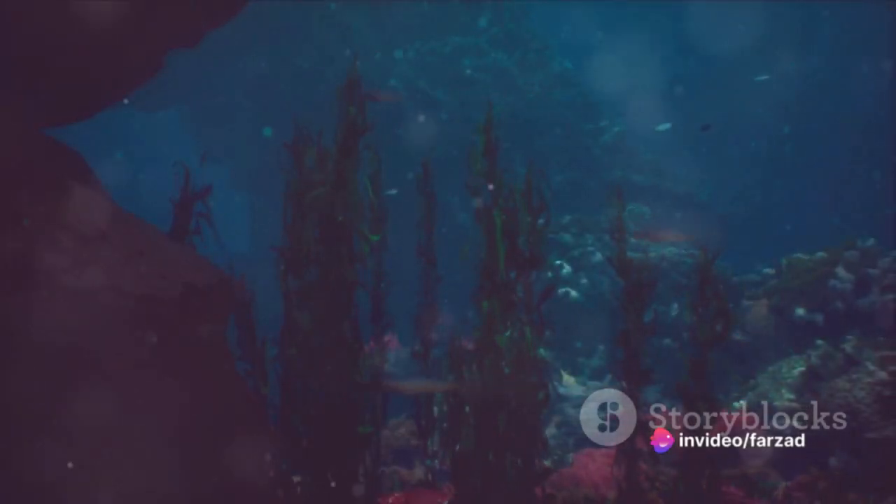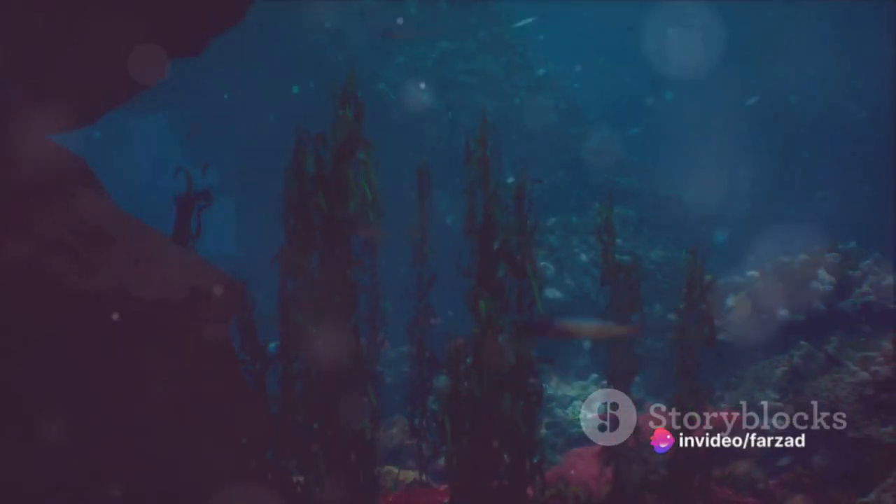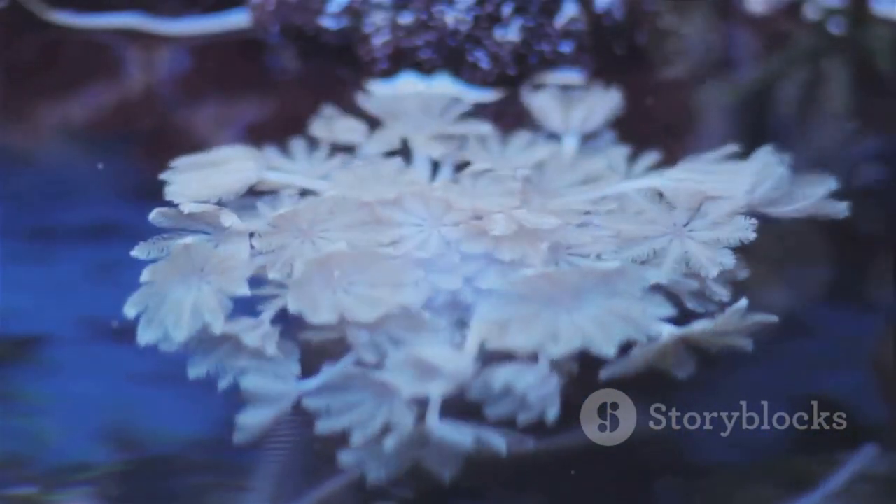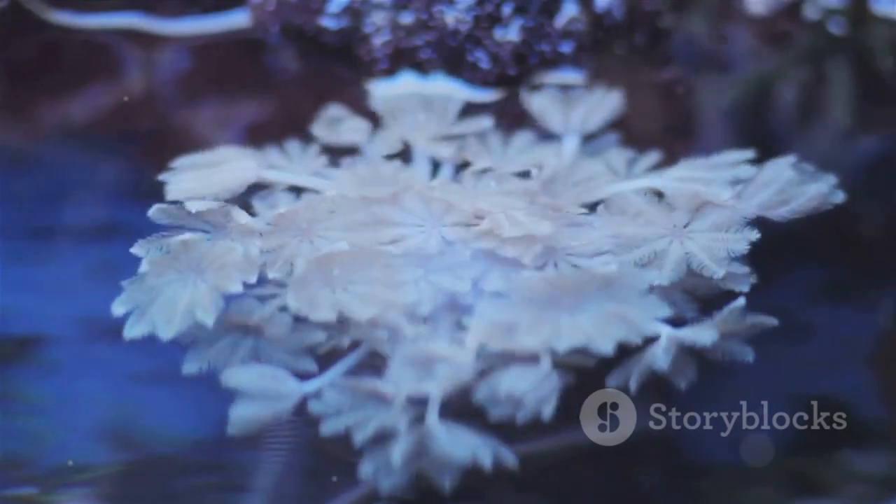Despite their ability to survive through epochs, coelacanths aren't invincible. They face potential threats from overfishing, climate change, and human interference in their habitats, making their conservation a matter of urgency.